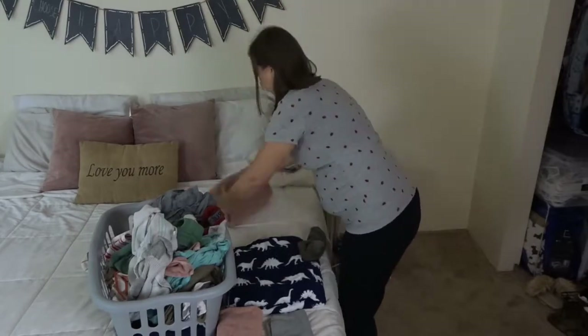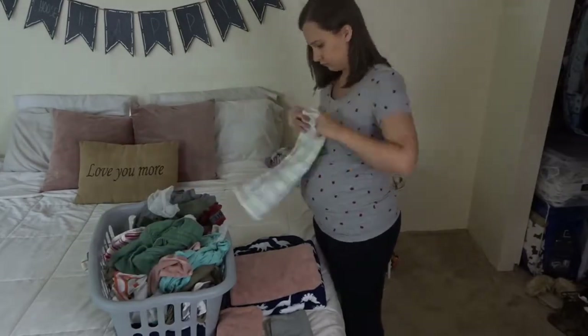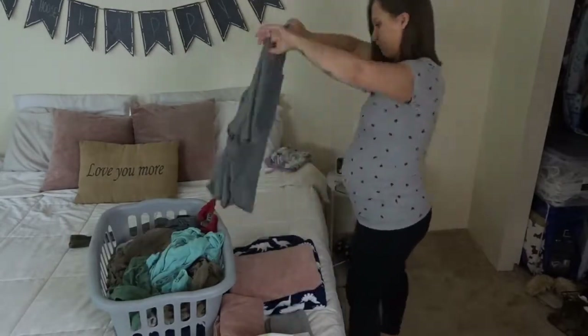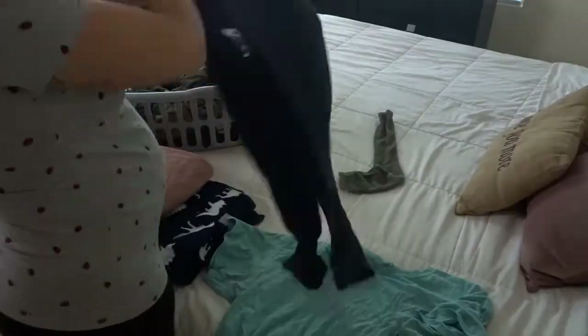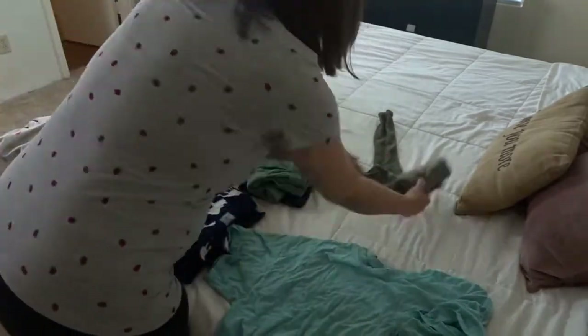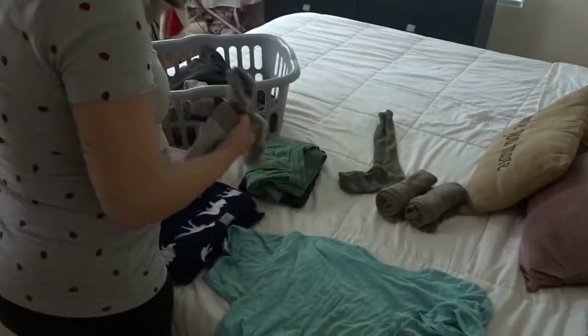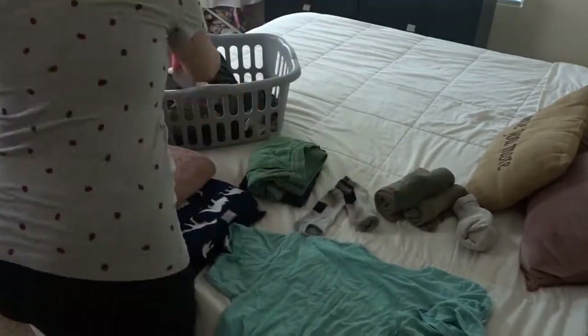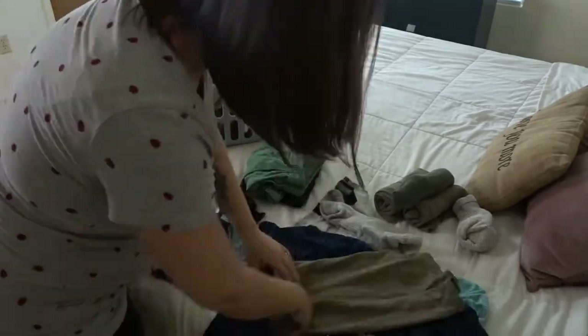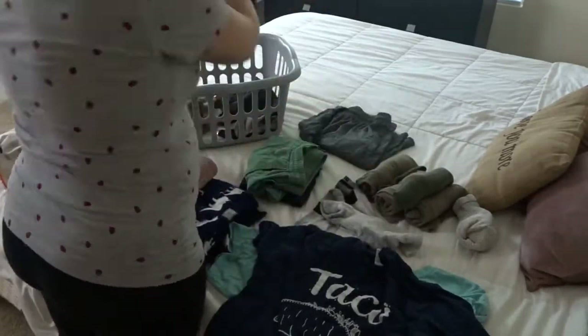One thing that I've started doing recently is I try to do one load of laundry every single day. I will usually fold the load from the day before and then wash another load, and then fold that one the next day. It just helps me stay on top of my laundry instead of having four or five loads to do at once, because that used to totally stress me out and I would have loads sitting there waiting to be folded for days.